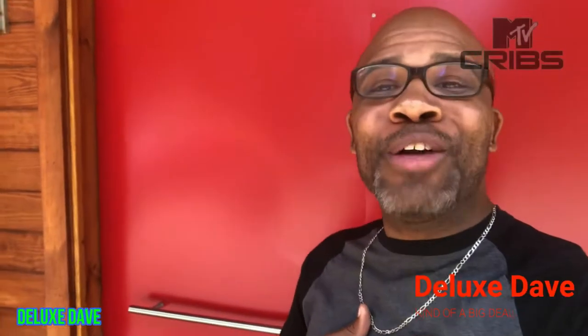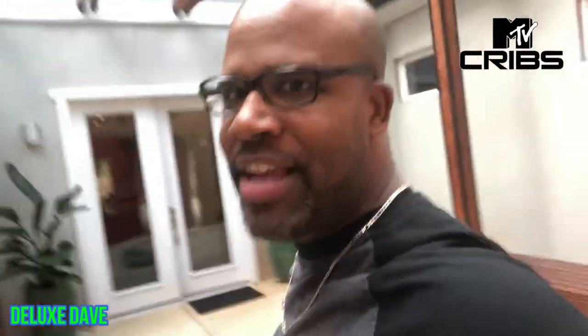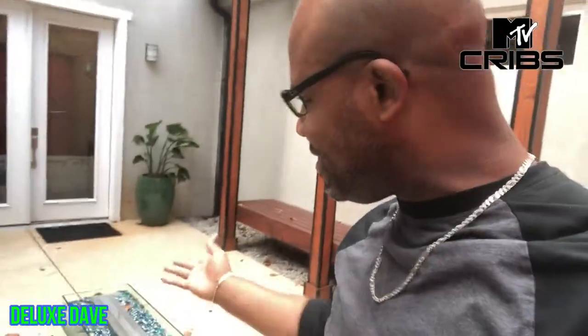Hi, I'm Deluxe Dave, and I want to welcome you to my brand new home. I'm so excited to give you a little tour today, so come on with me. We have this beautiful red swivel door, and when we open it up you can see so many beautiful things, even in here — this little patio where you can sit outside, light a fire, invite some friends over.